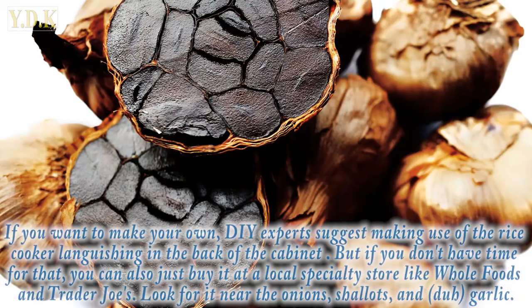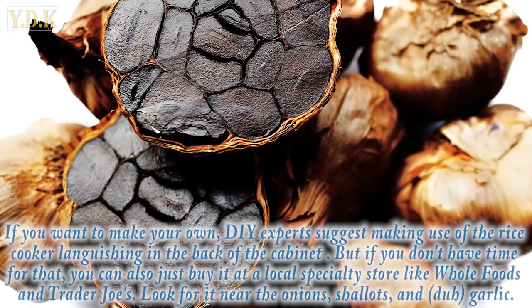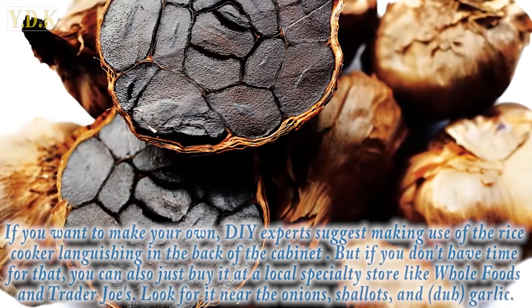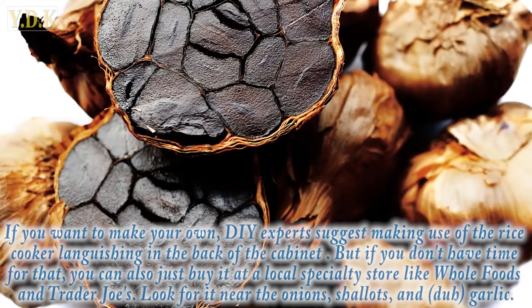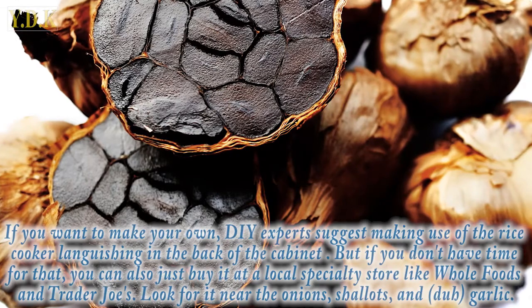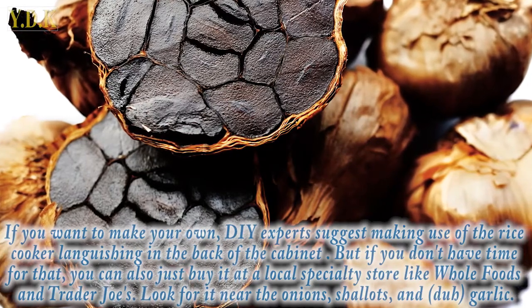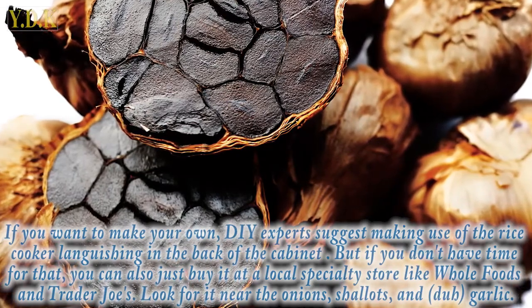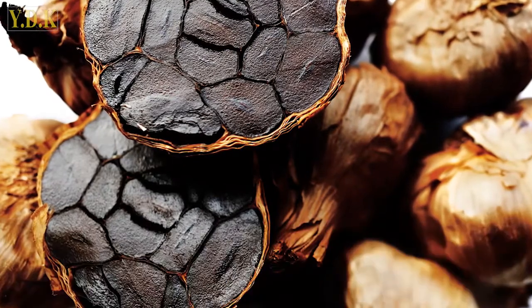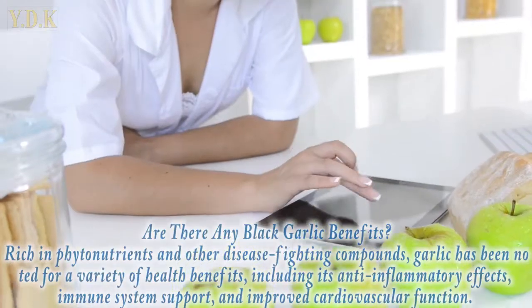If you want to make your own, DIY experts suggest making use of a rice cooker. If you don't have time for that, you can also just buy it at a local specialty store like Whole Foods and Trader Joe's. Look for it near the onions, shallots, and garlic.